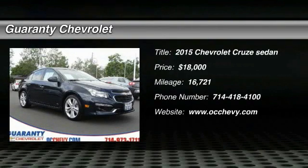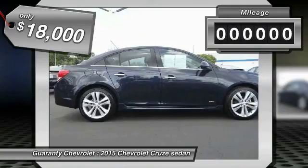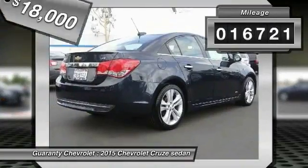2015 Cruze. The Cruze Blueprint calls for more than you'd expect and is priced below $20,000. This vehicle has less than 20,000 miles.